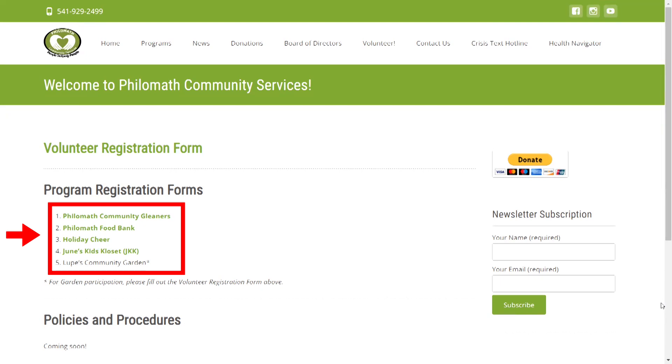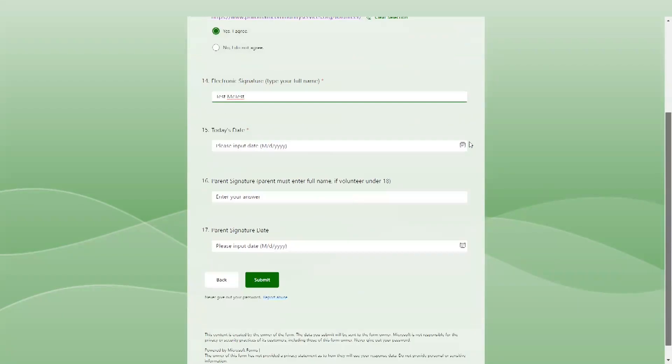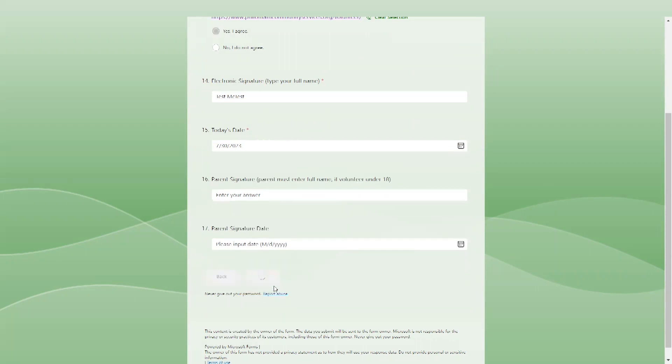If you have any questions, see the program manager or a staff member. Make sure to answer all required questions and then hit submit. The kiosk will automatically jump back to the original landing page after five minutes of inactivity.